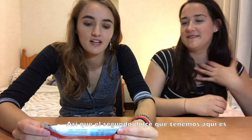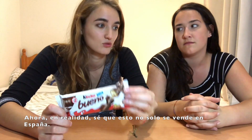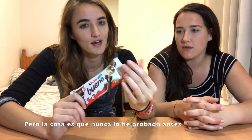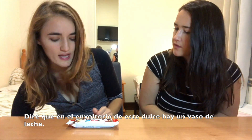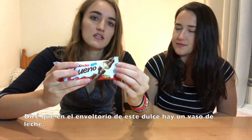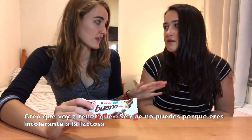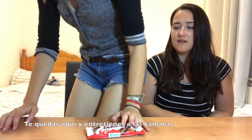So the second candy we have here is Kinder Bueno. Now I know for a fact that this is not only sold in Spain — it's sold in a lot of places in Europe. But I've never actually tried it before. On the cover it has a glass of milk. I think we're gonna go get a glass of milk — yeah, you stay here and do some entertaining stuff for the cameras.